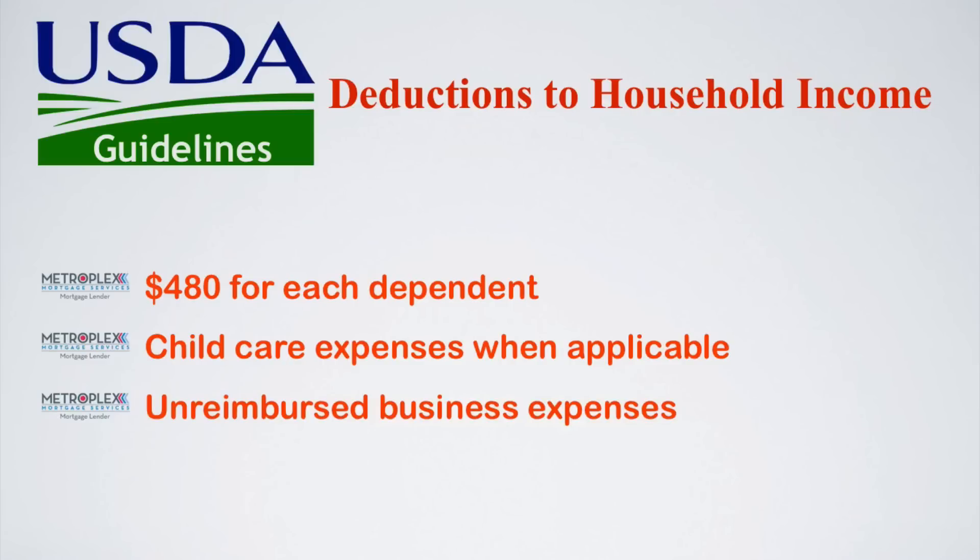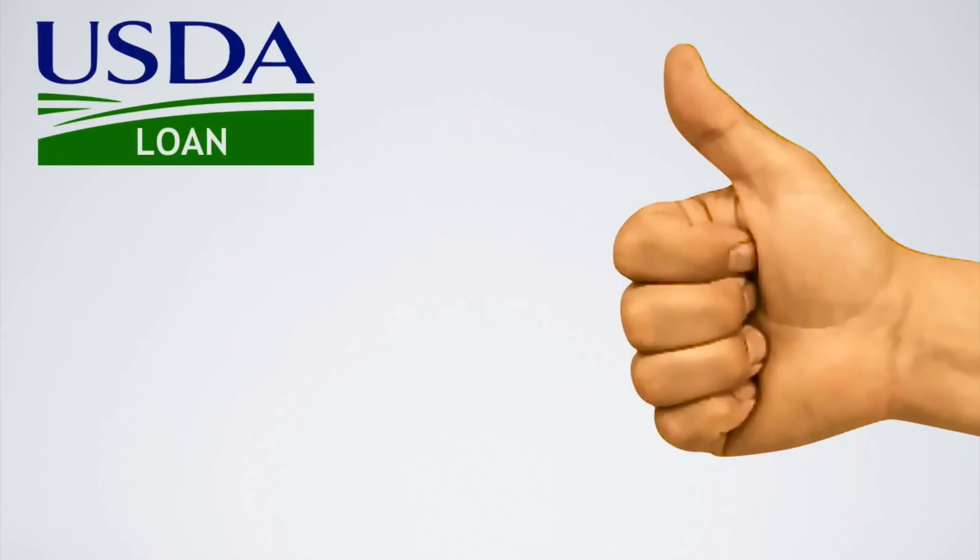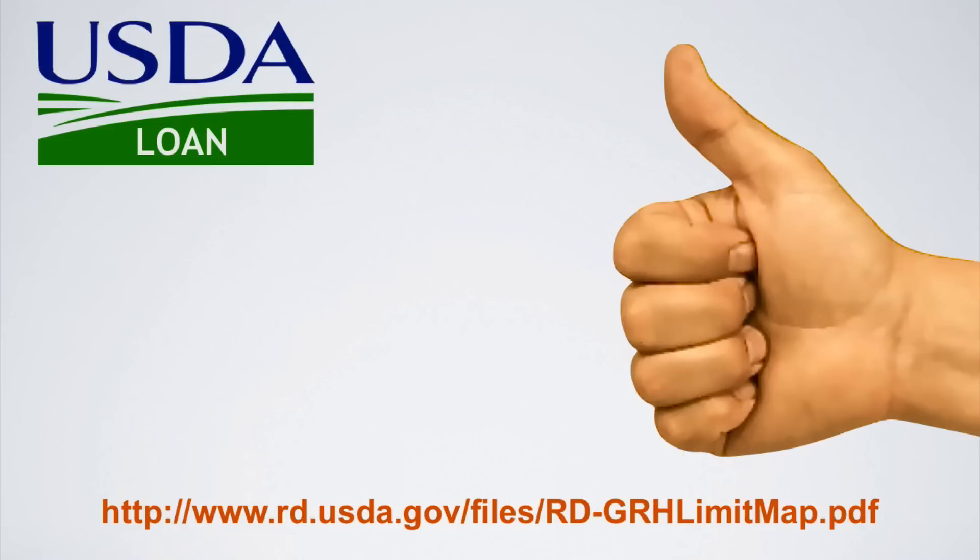When deductions are applied, this will reduce the household's annual income, thus allowing for the potential to then qualify for a USDA loan. I have also included a link below to check for USDA income limits in all states.